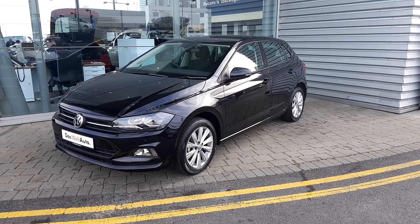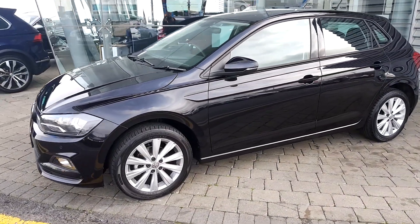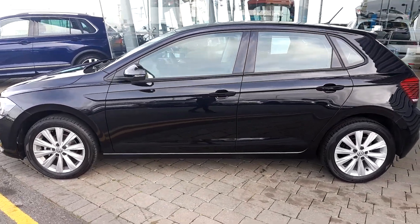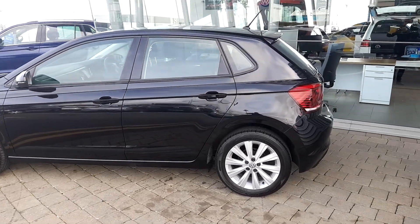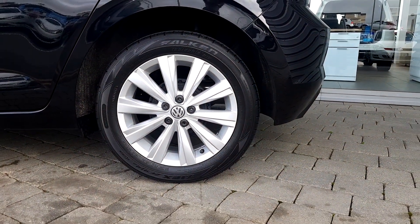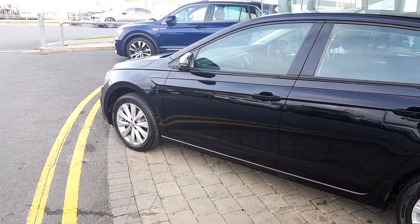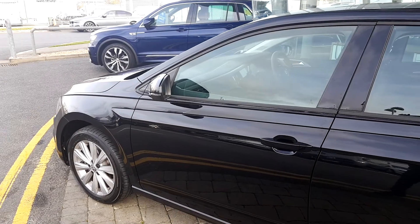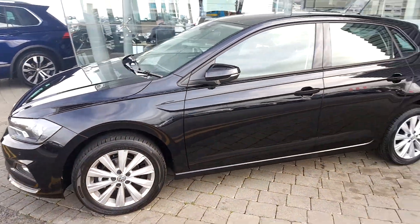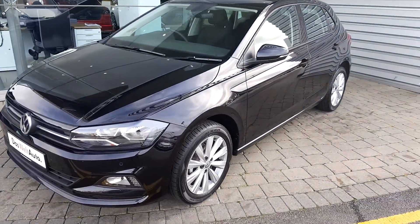Welcome to Joe Duffy Volkswagen Airside. Black Polo 182, 1 litre petrol with 65 brake horsepower. It's a pre-registered demo, brand new, comes with 16 inch alloy wheels, LED indicators on the mirror, folding mirrors. It's a Comfort Line edition.